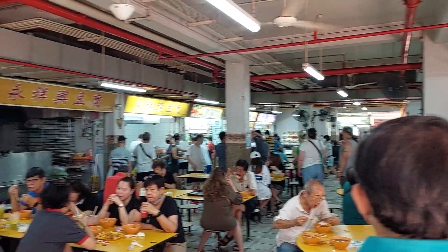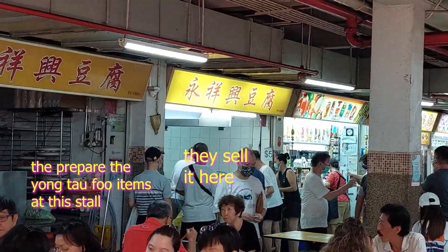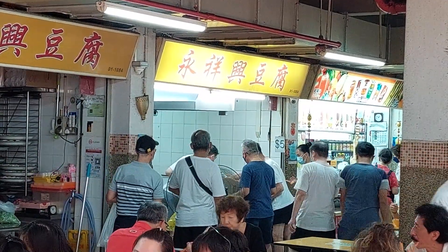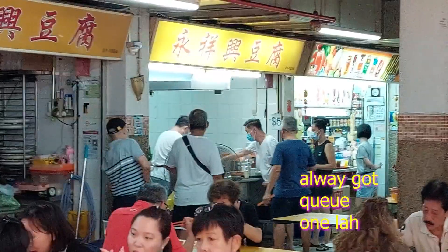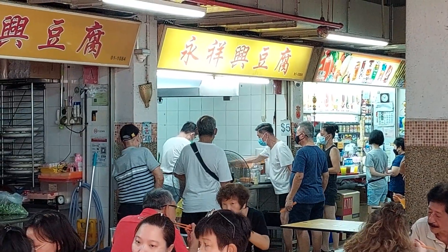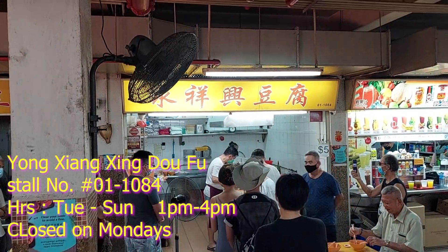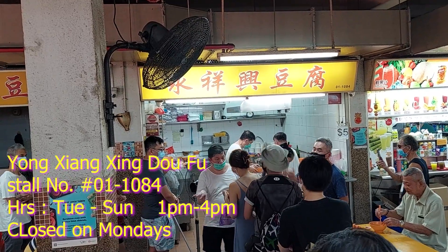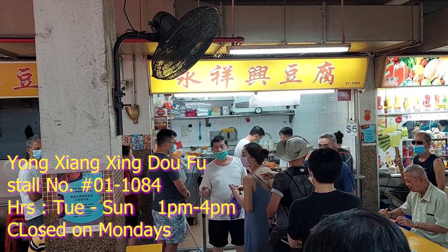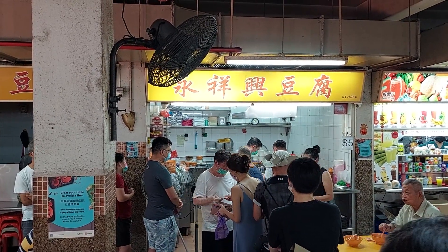As you can see, the store is open already and there's a long queue. This store always has a long queue. What they're having is Yong Taofu at this particular store. This store opens up early in the morning and they start to prepare all the Yong Taofu dishes. Then closer to their opening time they start to cook the Yong Taofu, and at opening time they start to serve it.